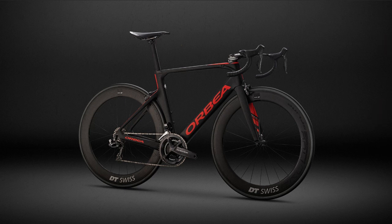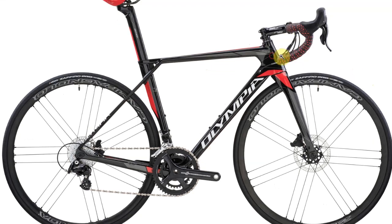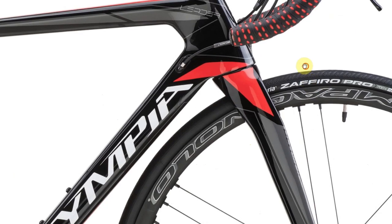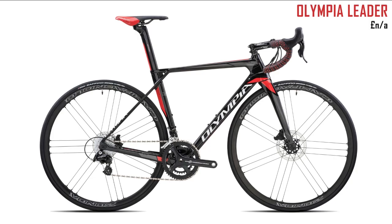Next up is a bit of a weird one — the Olympia Leader. I've never heard of Olympia and I don't really like this bike, but I put it in because I'd never seen it before. There's an unusual headset — you could almost use it as a teapot. They popped up during my research so I thought I'd include it, but I don't think that's going to win any looks competitions.